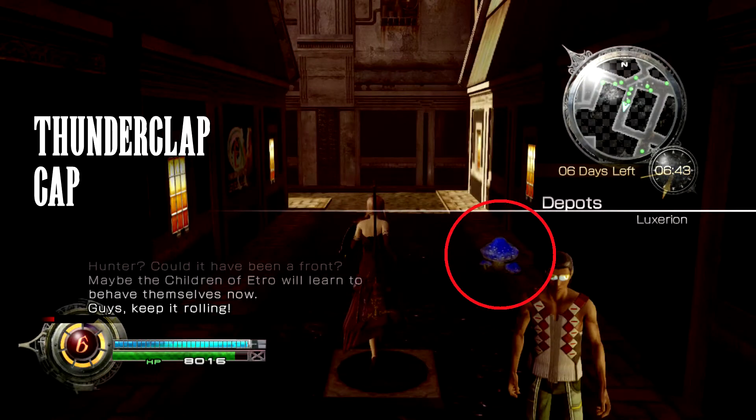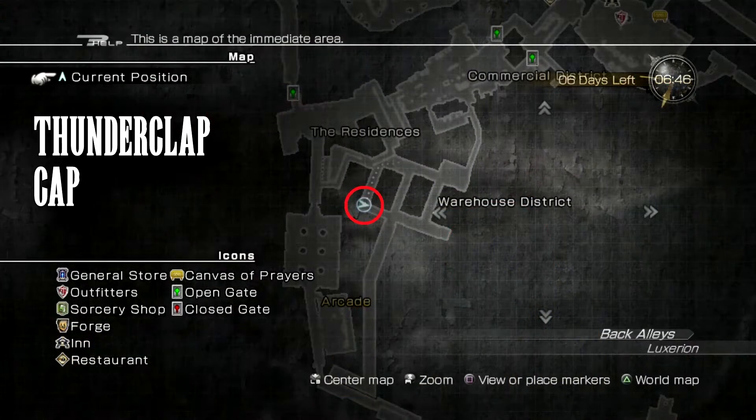The Thunderclap Cap is a blue mushroom that can be found in the depots area of the warehouse district.